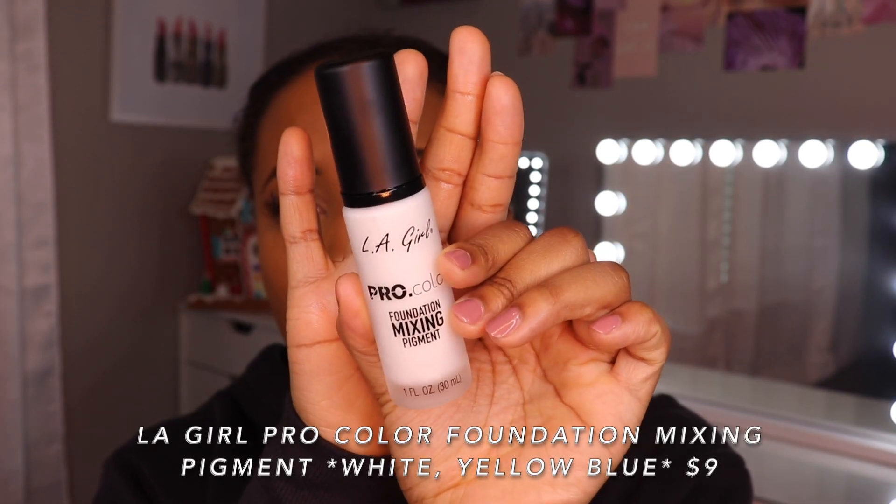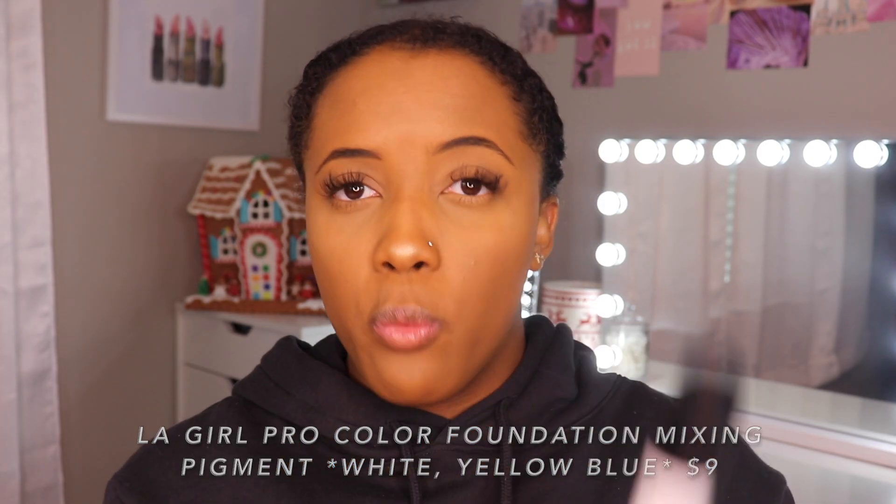I have found something that I like better than the NYX Hue Shifters — LA Girl Pro Pigment Mixing. I have this in yellow, blue, and white. I found that I like these better than the NYX Hue Shifters because the one thing that sucks about the NYX Hue Shifters is if you put too much in, it makes your foundation really, really watery because it is a more water-based product, versus this is a little bit thicker so it's not going to water down your foundation. The reason I'm saying that is because now that I know this oxidizes, I will probably add a little bit of this in here to lighten it up, so that when it oxidizes it oxidizes more toward my skin tone and not past my skin tone.